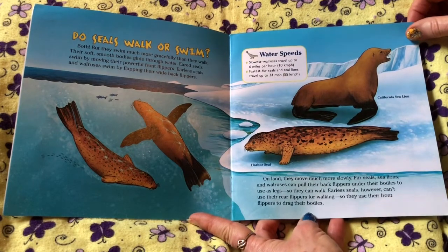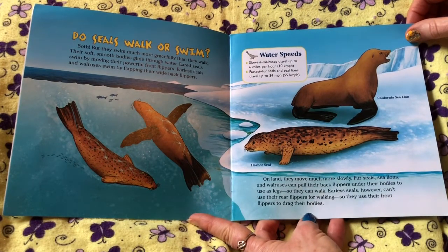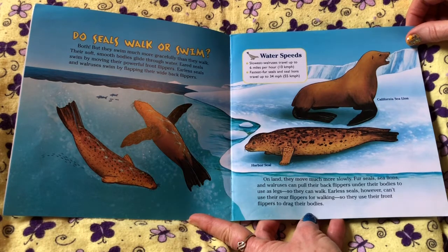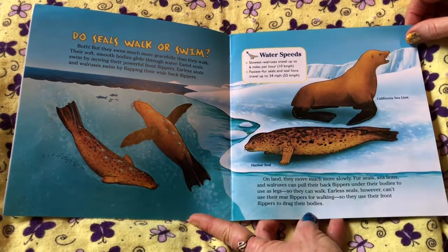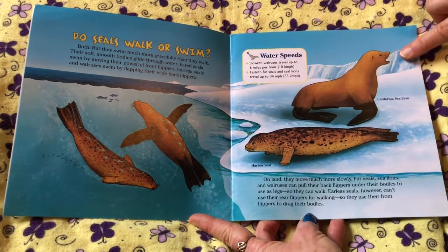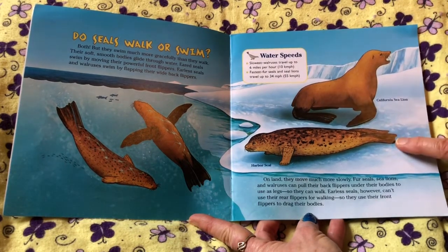Water speeds — slowest: walruses travel up to 6 miles per hour, or 10 kilometers per hour. Fastest: fur seals and sea lions travel up to 34 miles per hour, or 55 kilometers per hour.